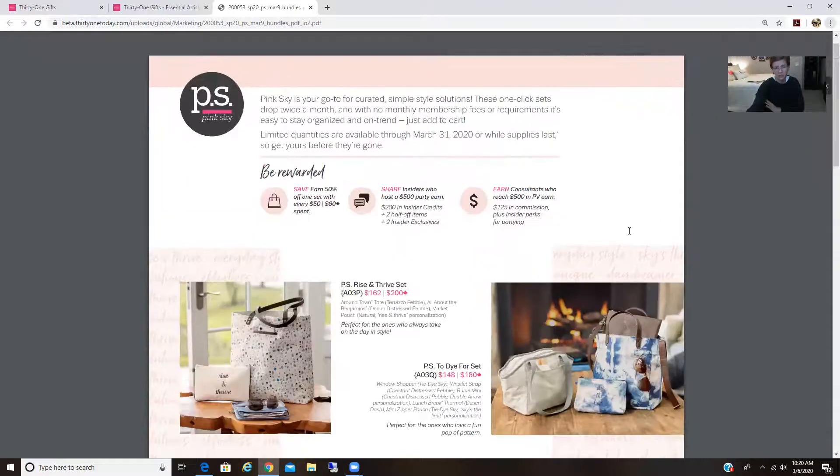With our new customer special, when you spend $50 — so for every $50 you spend, whether that's $100 or $150 — you can choose anything half price. Usually that's just any one thing. But with these bundles, if you spend $50 retail, you can actually choose the entire bundle for half price.